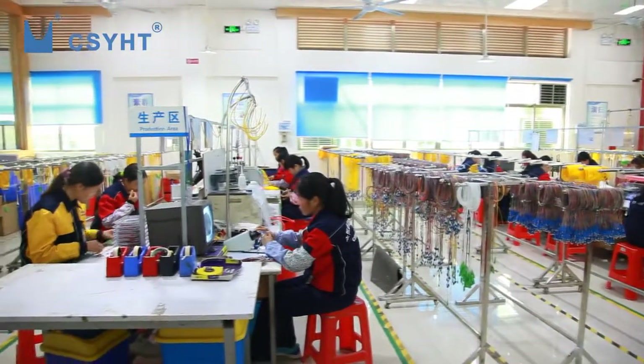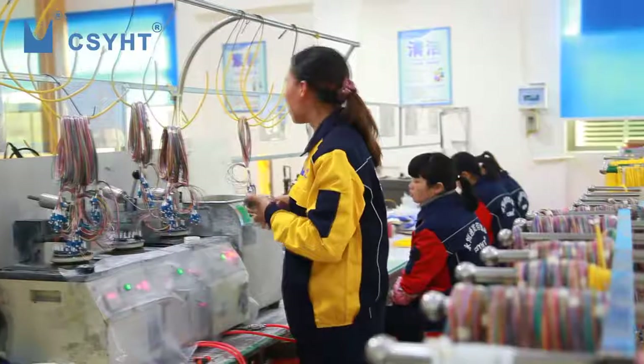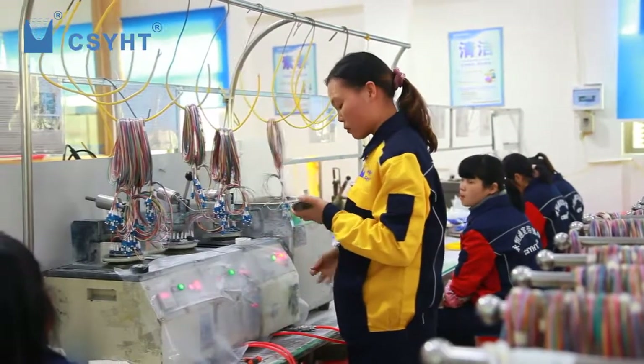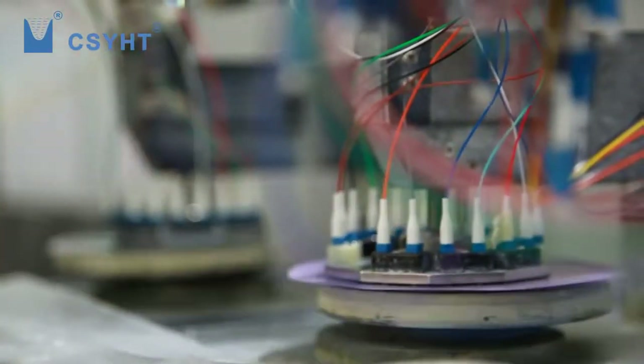In the cable and connector assembling workshop, fiber optic patch cords and fiber pigtails are being produced. They are tested 100% before packing and each has an individual test label.